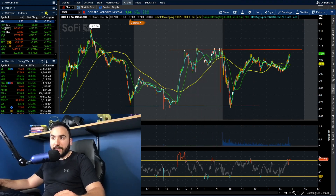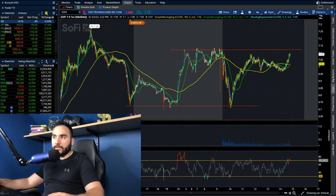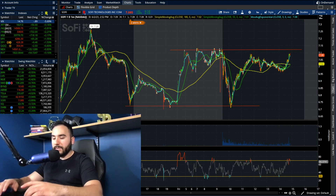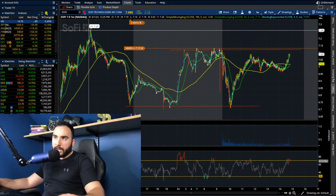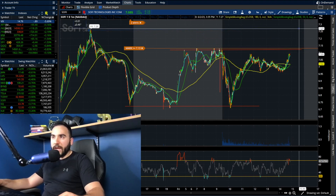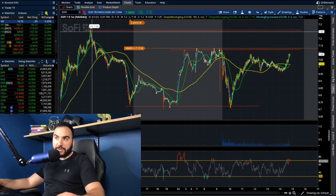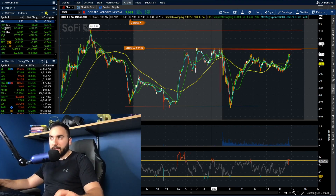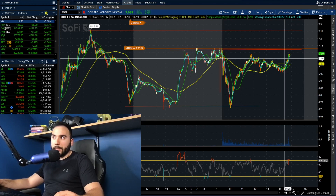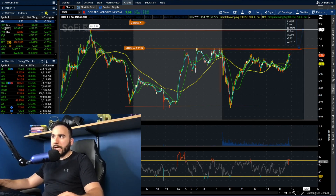I'm setting my alert right now at $7.13, a little bit above that $7.12 mark. If that does end up breaking, we could initially make a move to $7.25 or $7.26, which is the intraday high from yesterday. So if we break $7.13, we could play up to that $7.25 mark — a little $0.10 to $0.12 window there, one and a half to 2% potential.